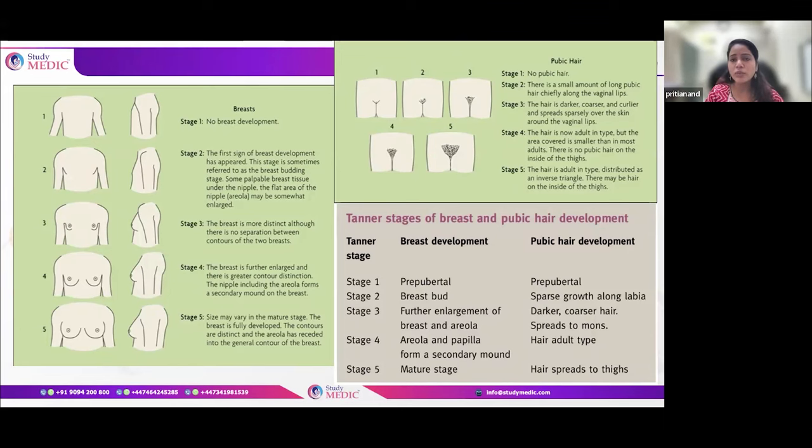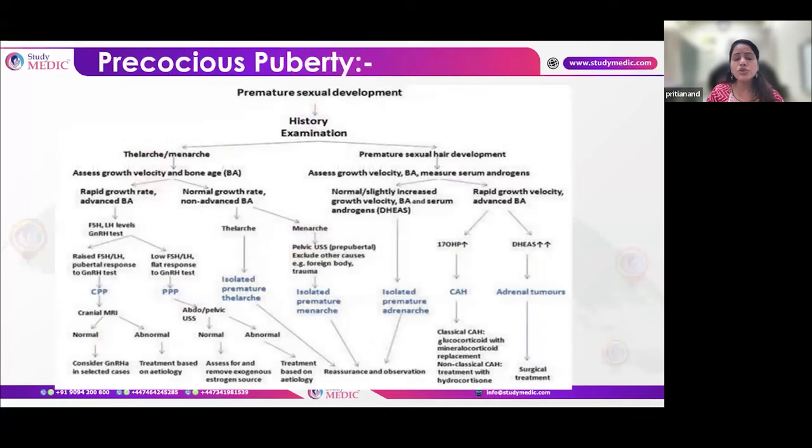For precocious puberty with early thelarche or menarche, assess growth velocity and bone age. If normal, it may be an isolated problem; for menarche, confirm by ultrasound. If growth velocity is rapid and bone age is advanced, perform a GnRH test to measure FSH and LH levels. If levels are raised, it is central precocious puberty requiring cranial MRI. If the GnRH response is flat or low, it is peripheral — do a pelvic ultrasound.